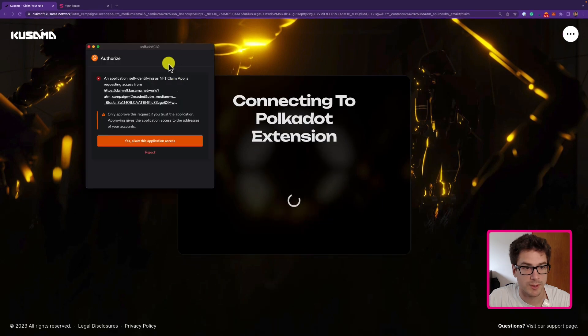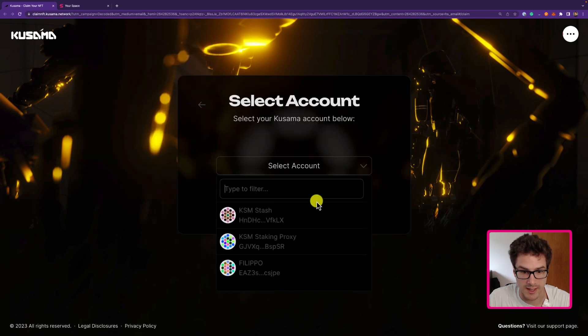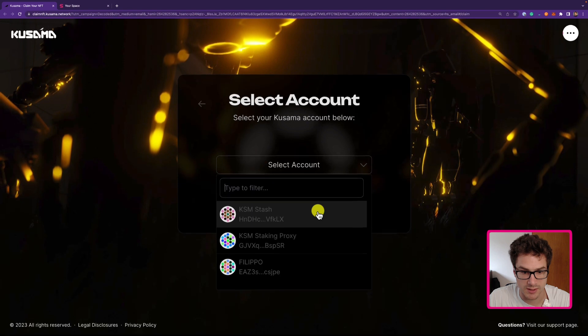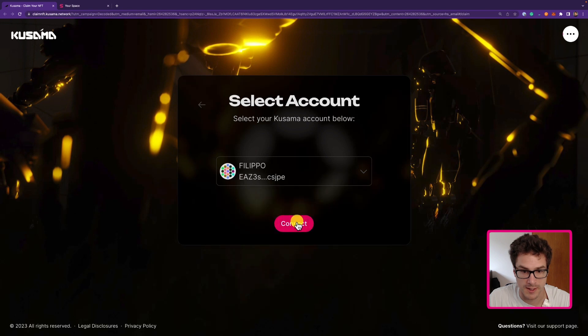You can see the Polkadot browser extension is asking me if I want to allow this application to access the information within the extension. This specific app is the NFT claim app, so I click yes, allow this application access. I can now select my account — I will select the account I want to use to claim the NFT and click connect.